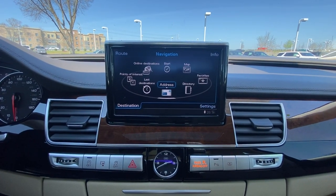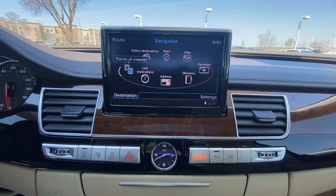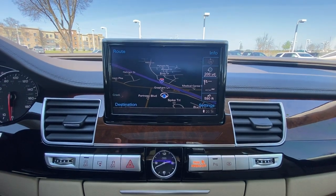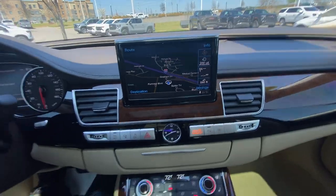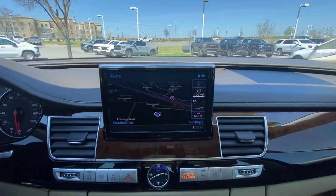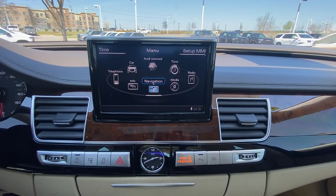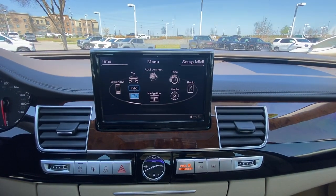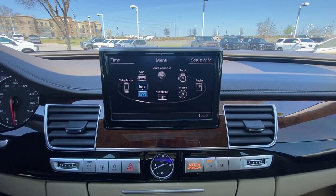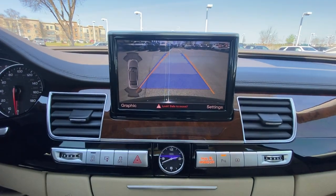For the navigation system, I'll just pull up the map. This is a little cumbersome because the screen is not a touchscreen — everything looks good for 2013, but you have to control everything from the controller down here, which gets on my nerves since I'm used to navigation screens you can just touch. All of your options are right in there, and you do get a backup camera which is nice. The guidelines follow you as you turn the steering wheel.